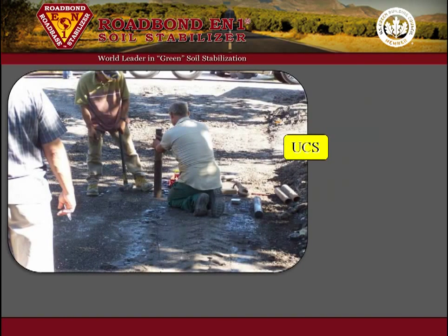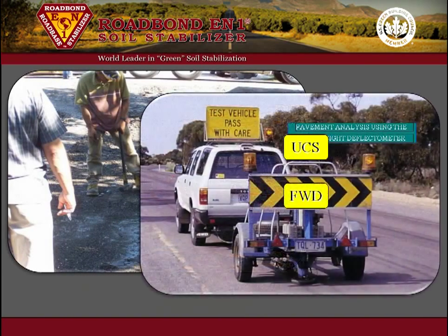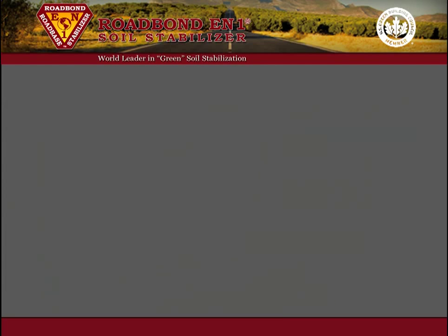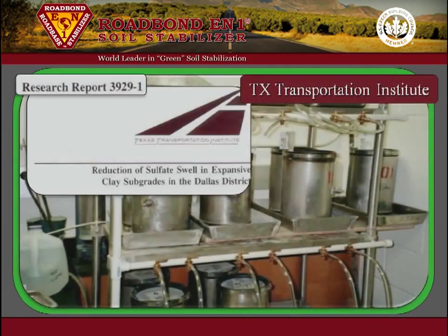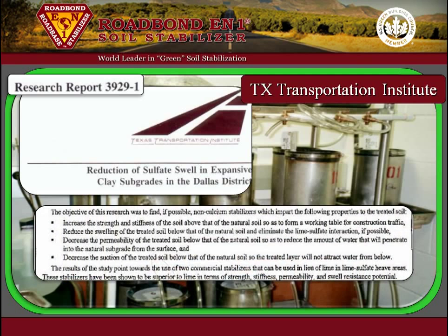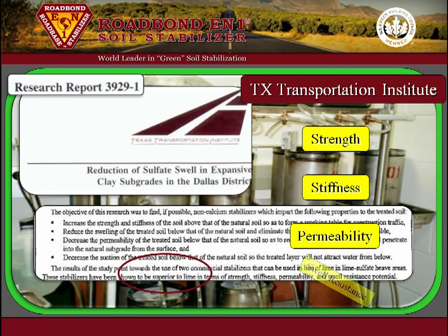These tests include unconfined compressive strength, falling weight deflectometer, Texas triaxial strength test, dinacone penetrometer, and other accepted methods to quantify the improvements that take place in the treated soil. Specifically, the Texas Transportation Institute reported that Roadbond EN1 is superior to lime in terms of strength, stiffness, permeability, and swell resistance potential.